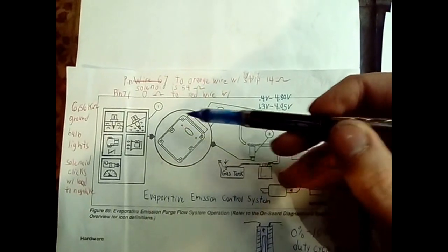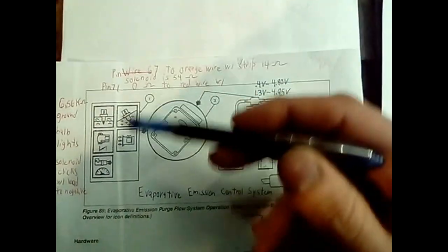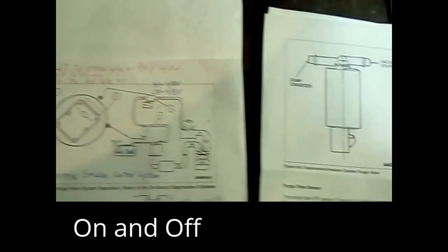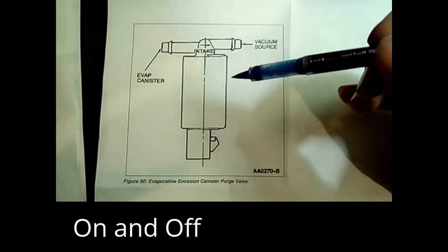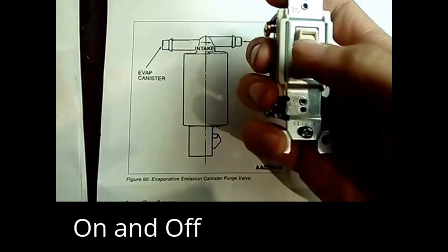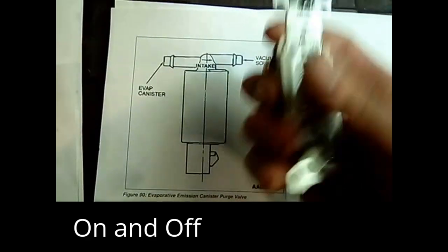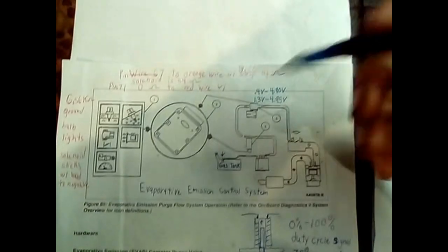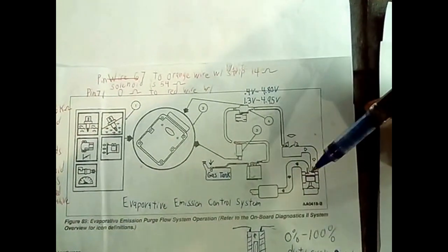When the computer decides that the engine is ready by looking at a bunch of sensors over here, it opens up the purge flow valve here, also known as the solenoid. It flicks it off rapidly to control how much fumes are getting into the engine, so then they get sucked into the engine and burned.